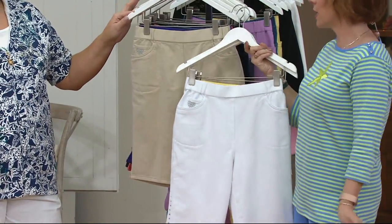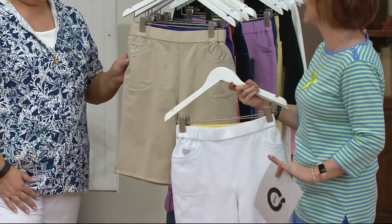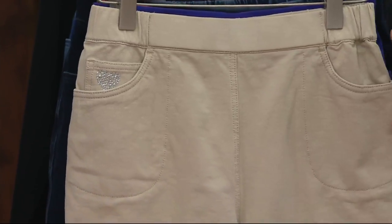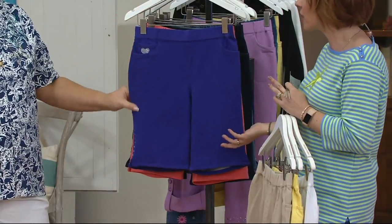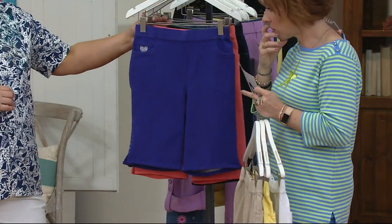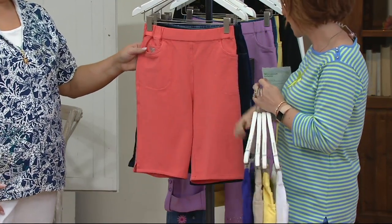Khaki. Some people just know they're going to spill something on white, so if you're not into white bottoms, go for the khaki — it is more neutral. Then we have purple, which we almost never have, not in a short especially — not in the bottoms. This is very popular. Only 150 total in the purple between all sizes. So very different than the lavender we had earlier in the crepe.